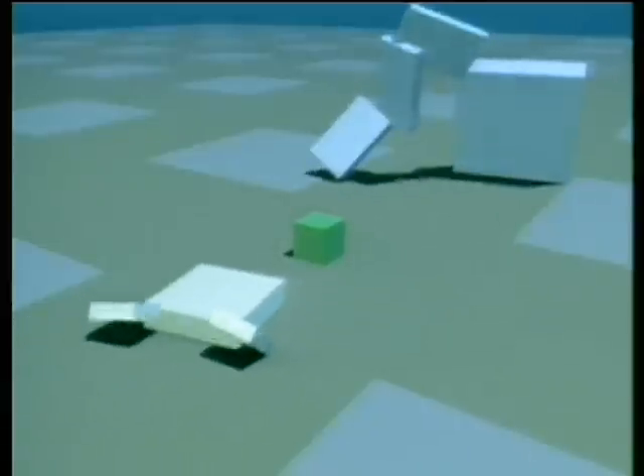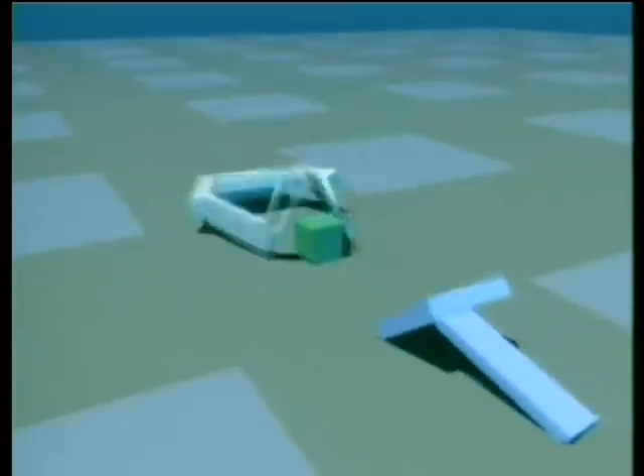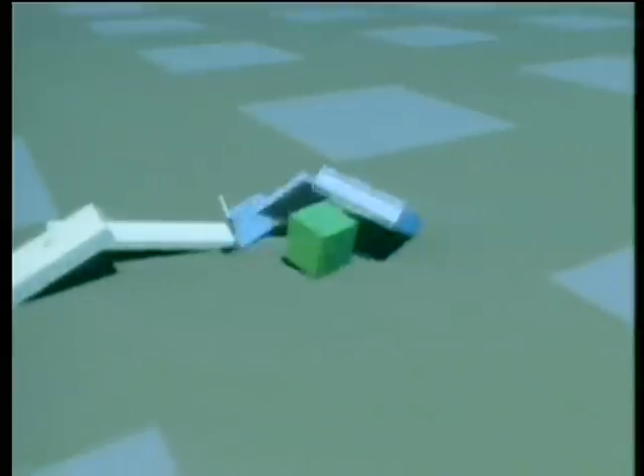Some pinned down their opponents. Some covered the cube with protective arms, while others simply unfolded onto the cube. The success of a strategy is often highly dependent on the opponent. Here is a hockey-playing creature which takes the cube away and wins by a large margin.